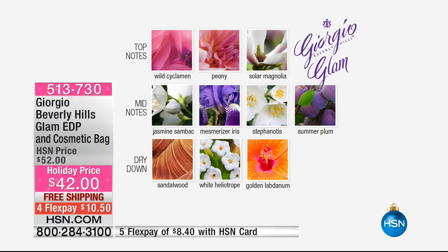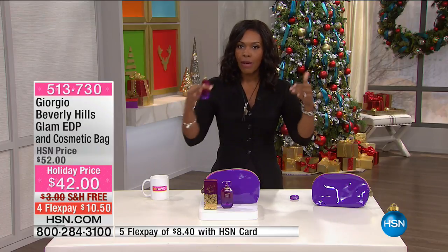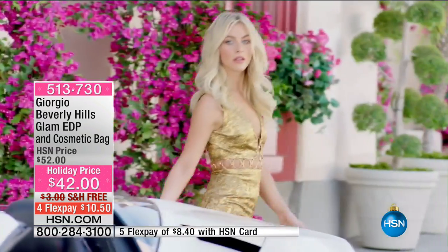You've got a little bit more of the crisper, brighter florals in the middle. Then the dry down — what that means is after you spray the fragrance, the initial scent you smell are the top notes. Then the more you sniff, you start to smell the jasmine and the iris. As it wears on your skin, what holds the fragrance onto your skin are the heavier notes, or the dry down. That's where the sandalwood comes in.